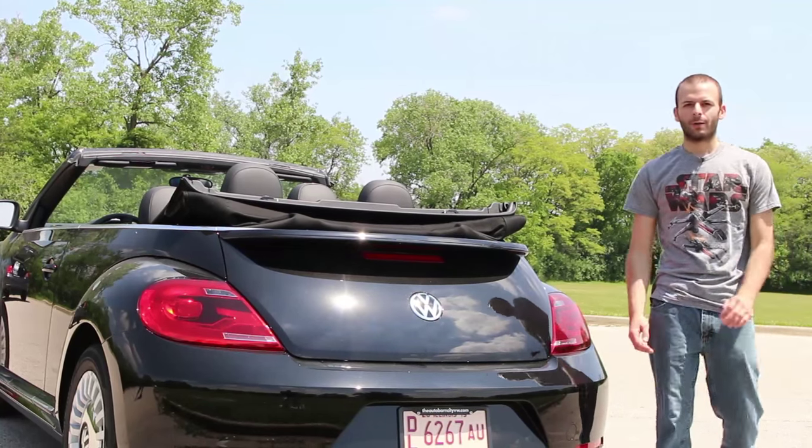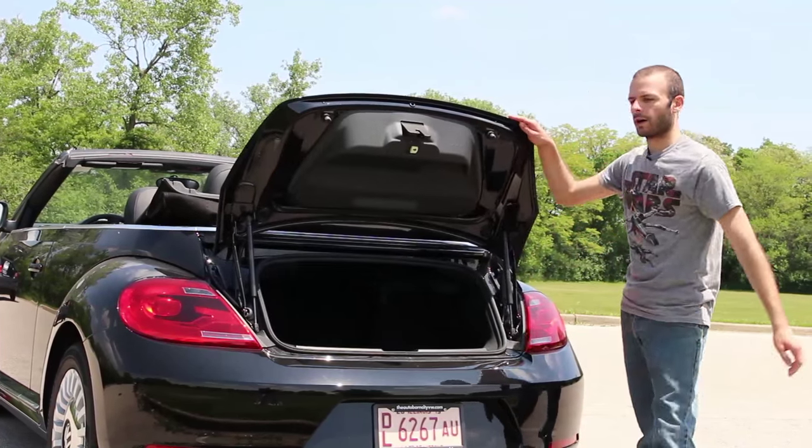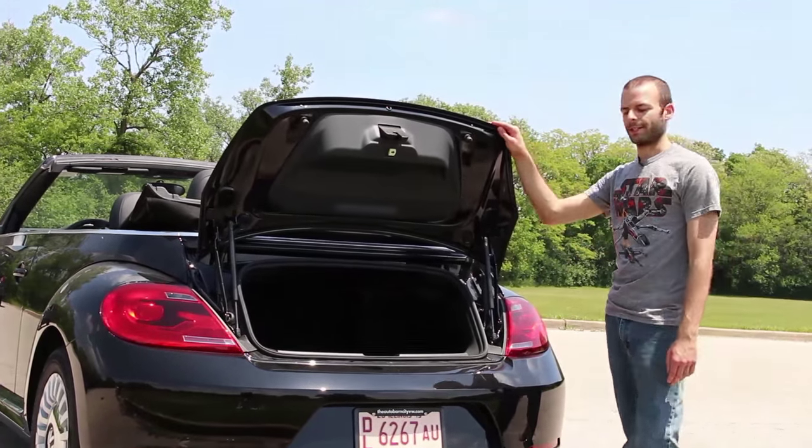Trunk space is about what you'd expect for a Beetle. Let's just say you're not going to be using this car for any of your construction business needs. The back seats do fold down, however, which gives you a little bit of extra space.